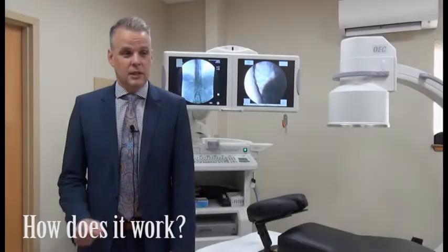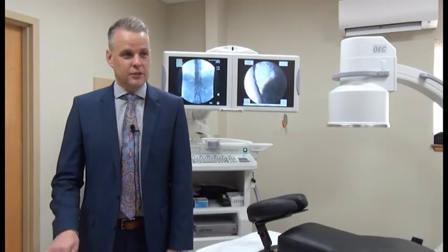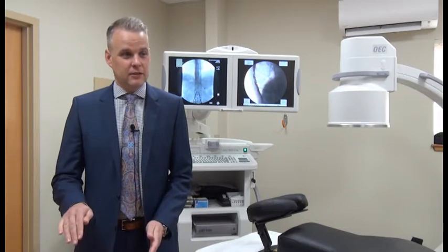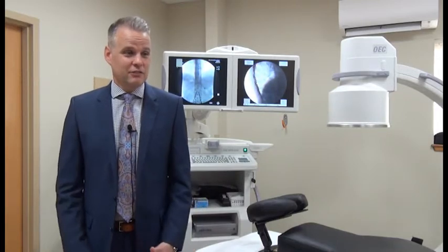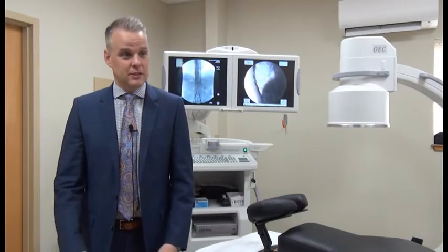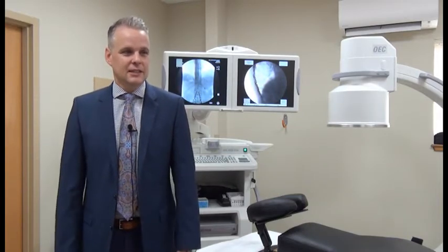What you do is put a temporary lead through the epidural space onto the dorsal root ganglion — the part of the nerve that comes out of the spinal canal and goes down into your leg. You put it in temporarily to see if you like it, and if after five to seven days it takes away your pain, you then permanently implant it several weeks later.